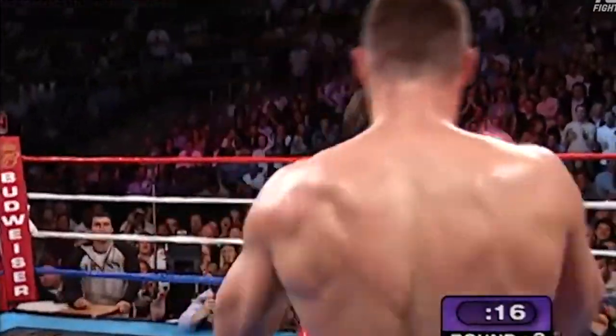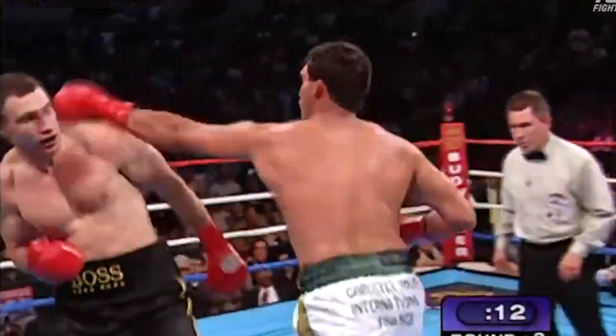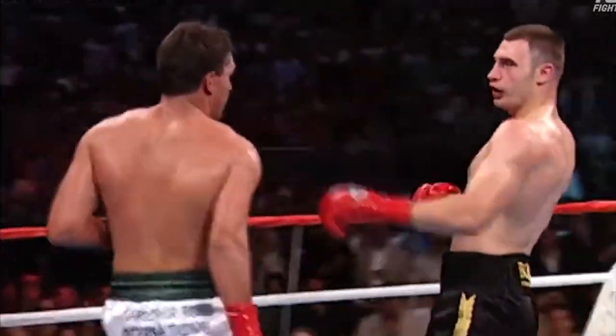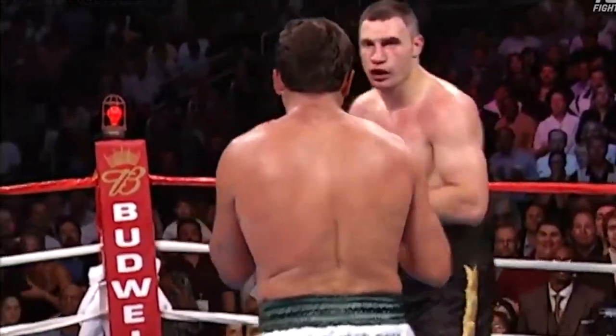Two more. Sanders misses with the big left. Vitale pounds him twice with the right hand, and some lefts. Big right hand by Klitschko. Whoa! This is one of the best heavyweight rounds we have seen in years.